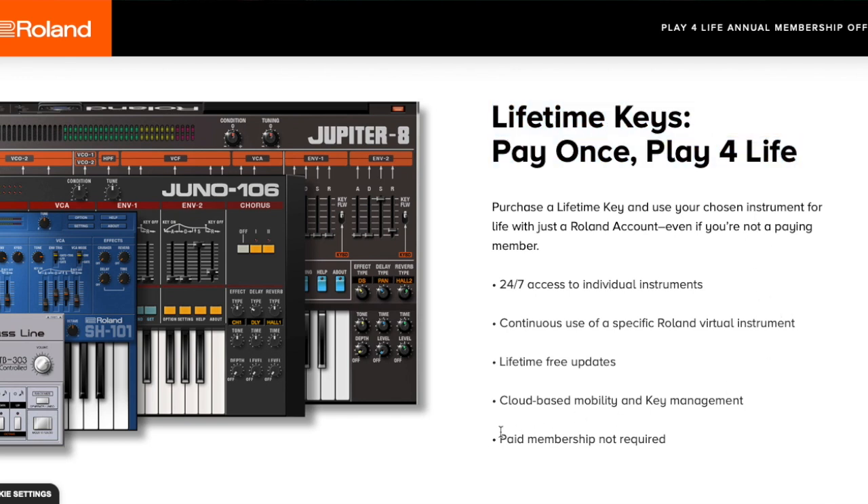So I'm going to be paying $200 for this year and I get access to all their VSTs. In a year from now I can decide to either renew, or if I don't want to renew, I can choose at that point two instruments to keep for life and never have to pay an annual membership again. I think this is a really good deal because you have access for 365 days to all their plugins.